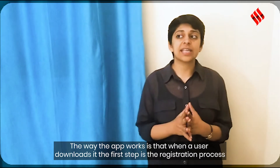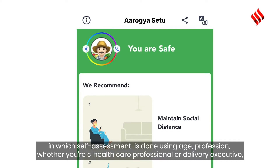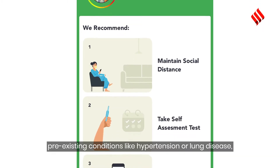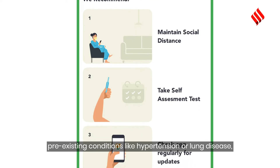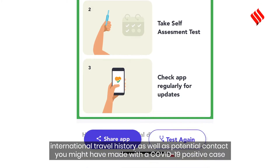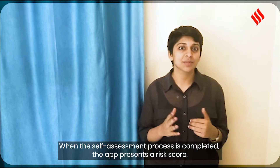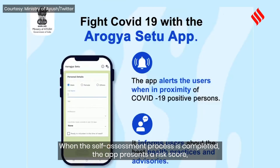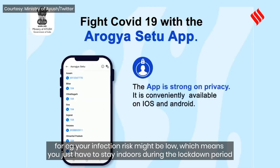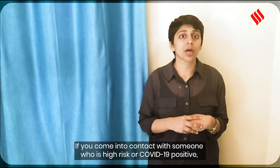When a user downloads the app, the first step is a registration process with a self-assessment asking questions such as age, profession — whether you're a healthcare worker or delivery worker — any pre-existing conditions like hypertension or lung disease, any international travel history, and any potential contact with a COVID-19 positive case. When the self-assessment is completed, the app presents a risk score. For example, your infection risk might be low, which means you may just have to stay indoors during the lockdown period. If you ever come in contact with someone who is high risk or COVID-19 positive, the app will send you an alert.